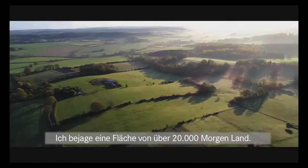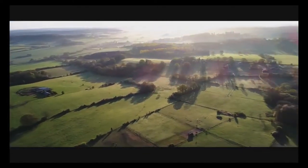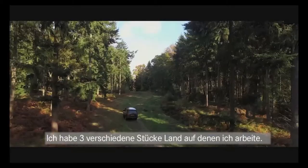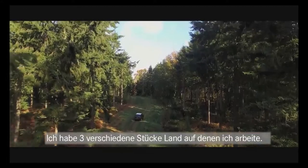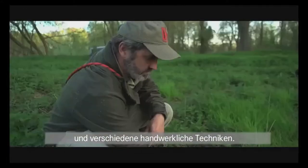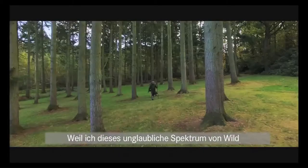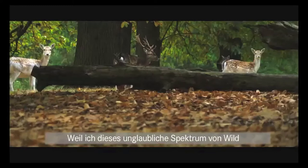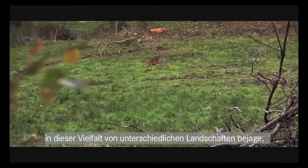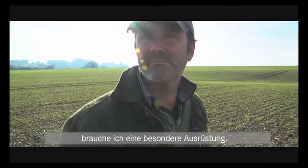I manage deer over a total of about 20,000 acres of land and I do it on my own. I've got three different chunks of land that I work with and they all require different skills, different field craft techniques. I've had to learn to become a varied hunter. Due to the fact that I've got this incredible array of different deer and different environments, I have to have a different selection of equipment.